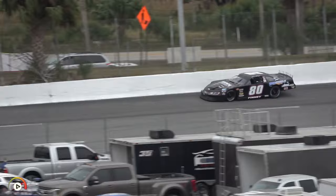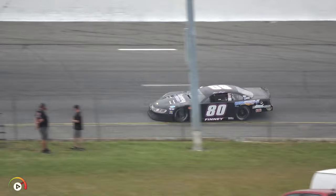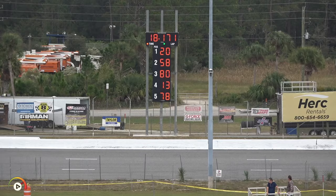Finney now on lap number two, looking to pick up a little bit. Checkered flag ready to fly — he may have tagged the wall a little bit coming off turn four, and an 18.171 will keep Finney in third. Drivers are definitely pushing it here in qualifying.